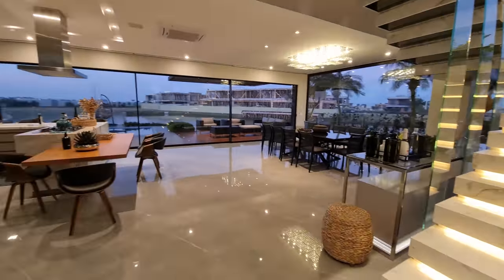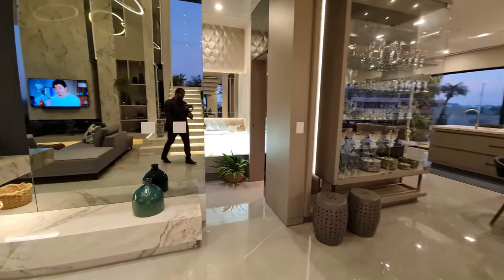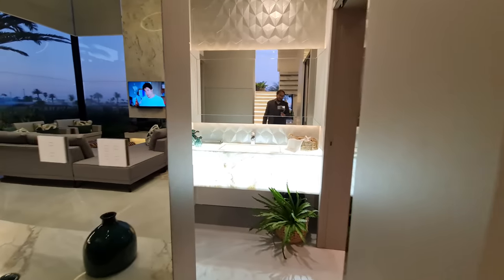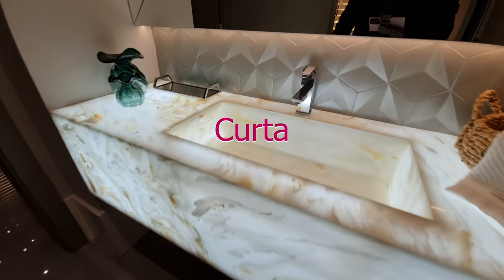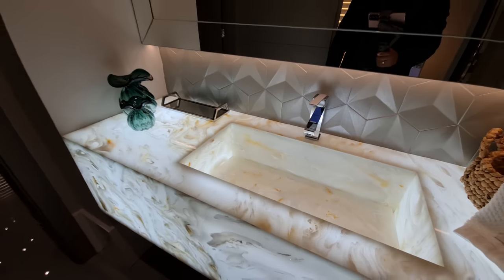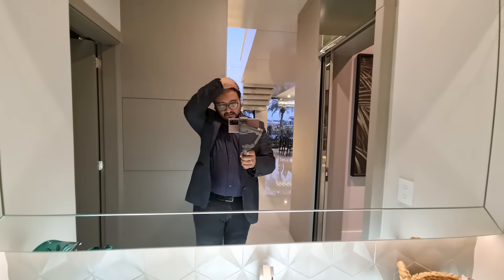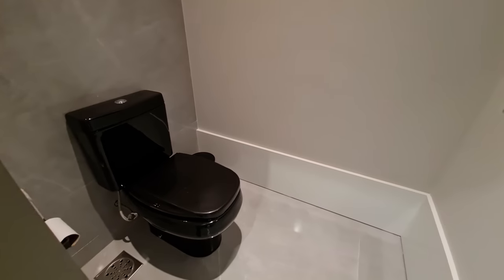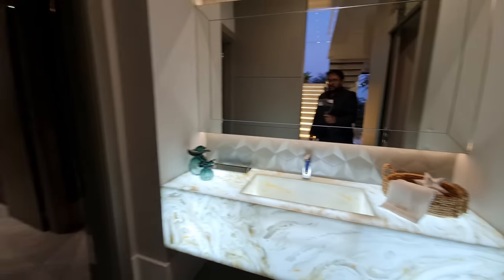Vamos começar pelo lavabo. Olha só que linda essa pedra de ônix, gente — toda ela iluminada. Olha só que show de bola essa torneira. Linda demais. Aí o lavabo — esse sou eu, muito prazer, Diego. Vamos, escabelado um pouco por causa do vento, né? Aqui é a parte do banheiro, do vaso — uma parte muito boa também, grande, apesar de ser separada.